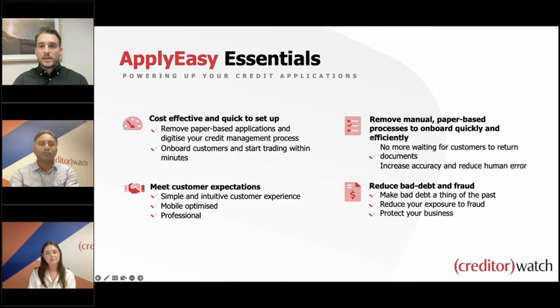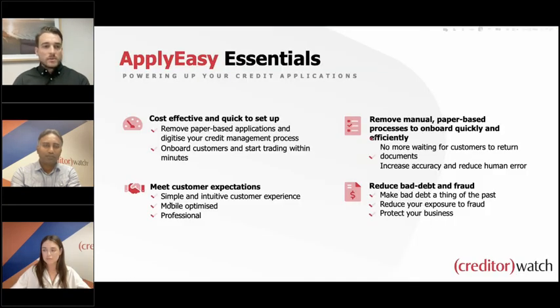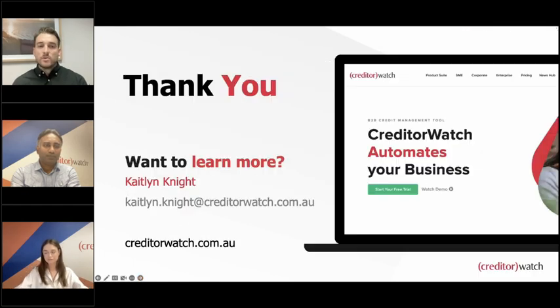What I'm going to do now is launch a poll. If you'd like to be contacted by us about ApplyEasy or even just CreditorWatch as a whole, please do let us know and we'll be sure to get back to you. We know there are some questions around pricing, so don't worry, we will get back to you. That concludes today's webinar — we hope you enjoyed it, thank you for joining us. We'll get back to you on the questions we couldn't answer today. Thanks again, enjoy the rest of your day, and see you on the next one!